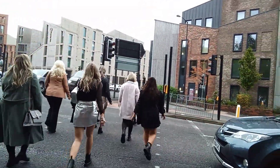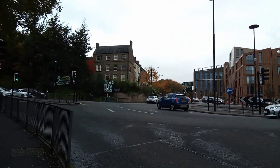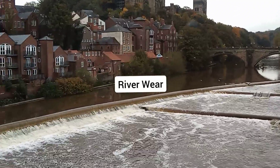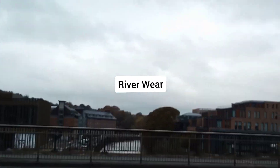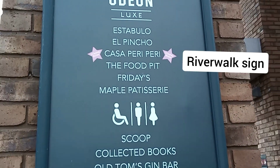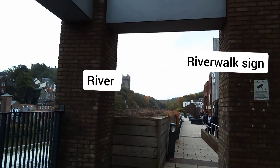From the bridge, we're going to cross here at the intersection roundabout. That side is the station side — this must be where the river is. There's a river walk sign here and we'll walk along the river.